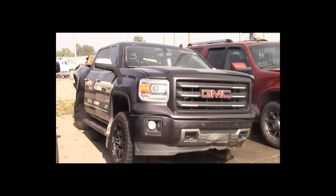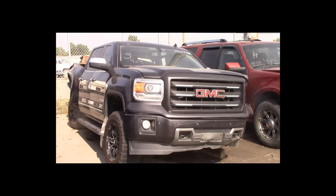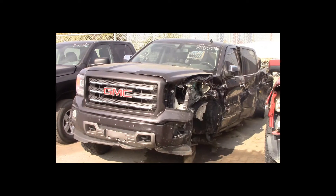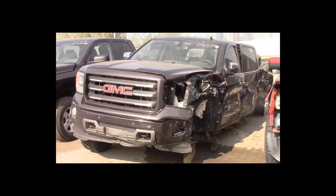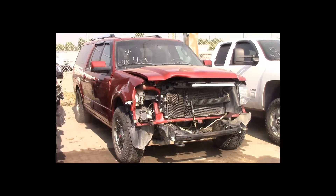Lot number 3 is a 2014 GMC 1500 all-terrain crew cab short box. This vehicle is a 5.3-liter 4x4 with an automatic overdrive. It is loaded: power leather heated seats, backup camera.